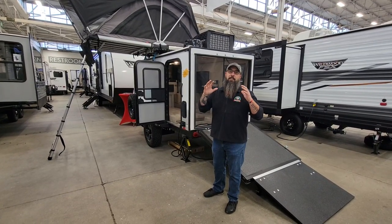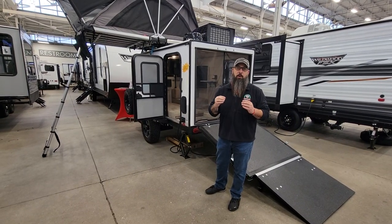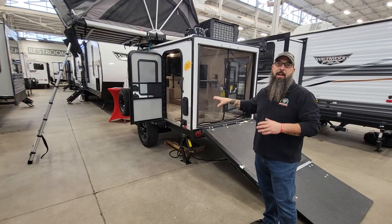I absolutely love this thing. I joked for months when we were waiting on it that the first one that came in I was going to buy. And I absolutely would own this — I love it. It's a little 10-foot off-road style camper.